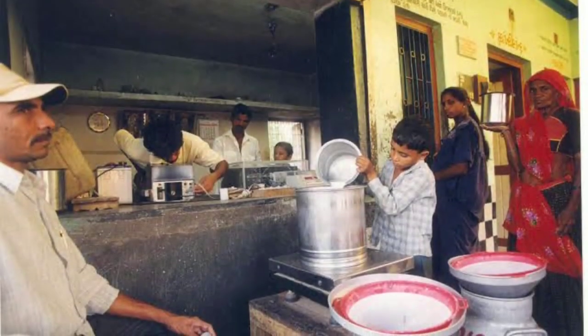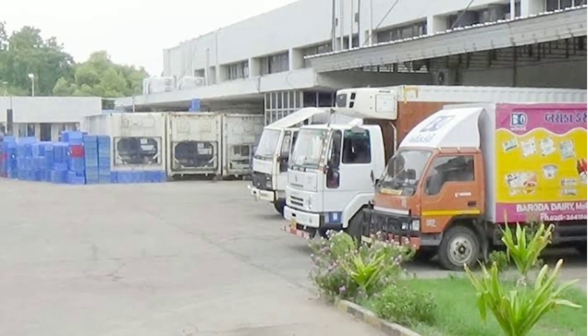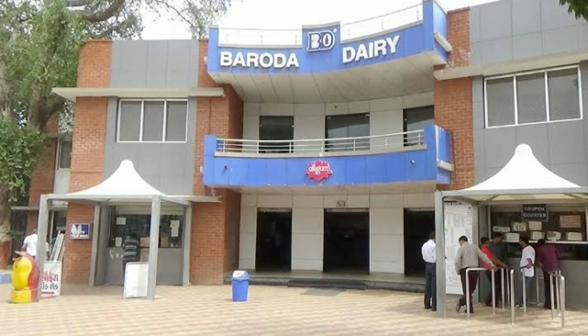The third reason is strong brand. Amul follows the branded house architecture, wherein whatever they promote is under the common brand name — Amul. The fourth reason is efficient supply chain: milk is collected at the village dairy society, procured and processed at the district milk union.